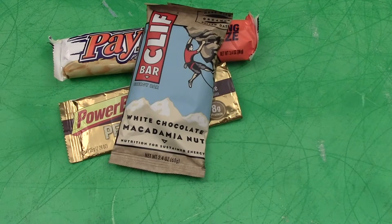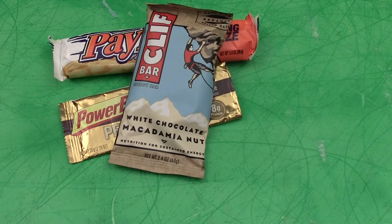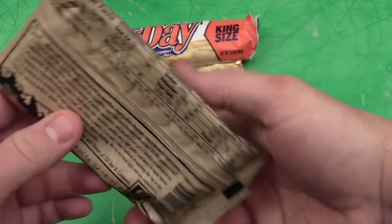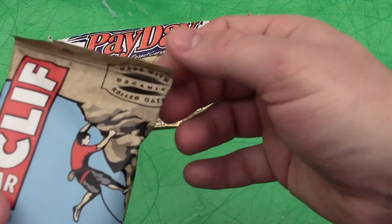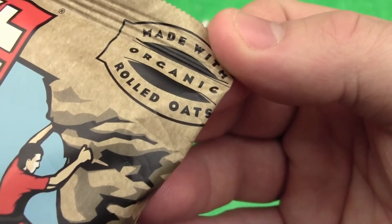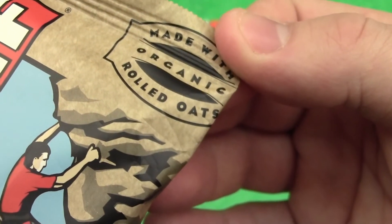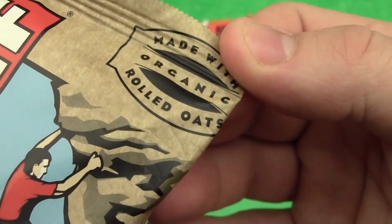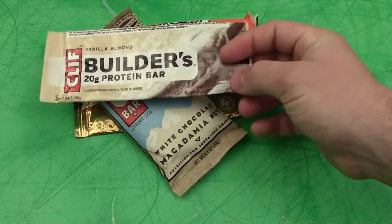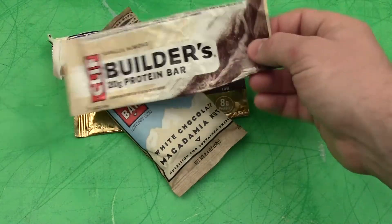Another one I've used consistently is one of the Cliff Bars — you're looking at the white chocolate and macadamia nut, which is currently one of my favorite flavors. Cliff Bars have numerous different flavors; I even saw some unique ones around the Christmas holiday. They have a lot of protein for their size, but no matter what the flavor is, they all seem to have this rolled oats consistency in texture and taste, and that's not a flavor I really enjoy.